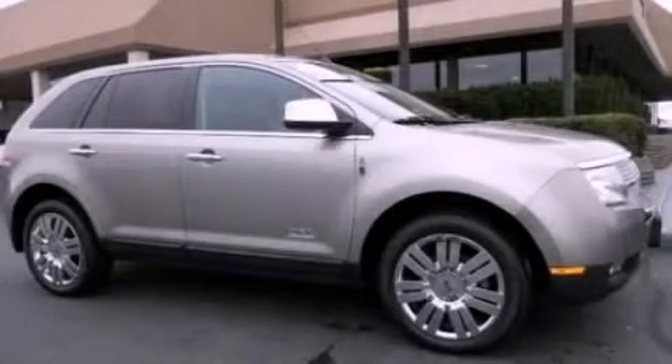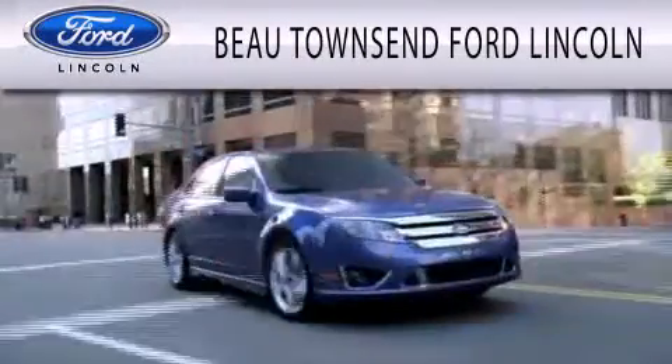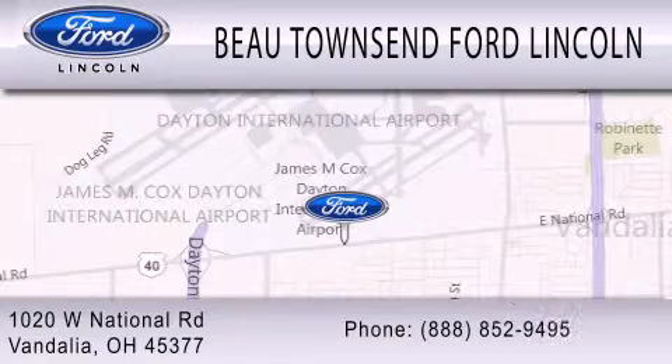This automobile won't last long at this price. Call and arrange a test drive now. Bow Townsend Ford Lincoln is dedicated to doing everything possible to ensure that the experience you have selecting your vehicle is as pleasant as possible. We're located at 1020 West National Road in Vandalia.